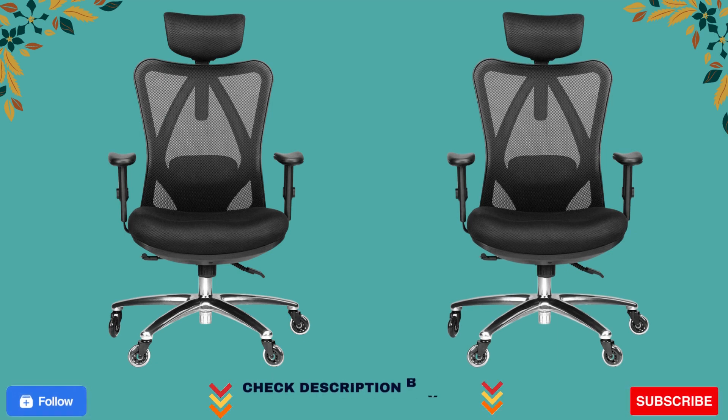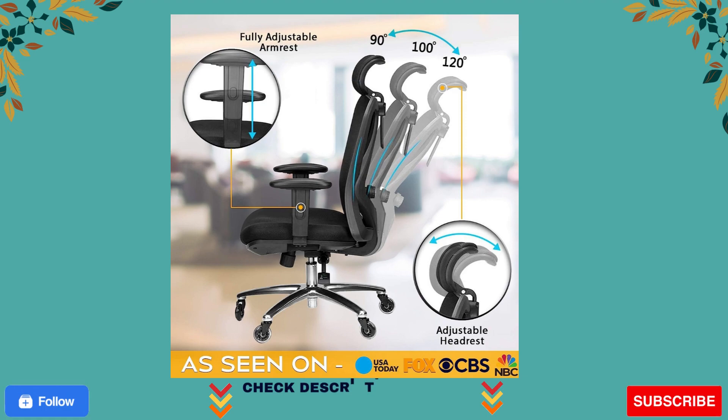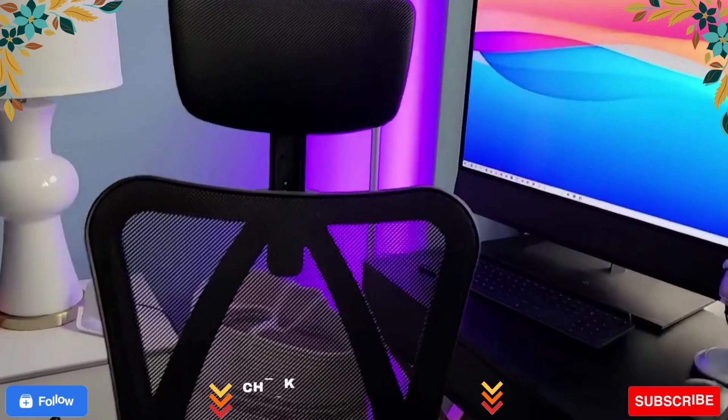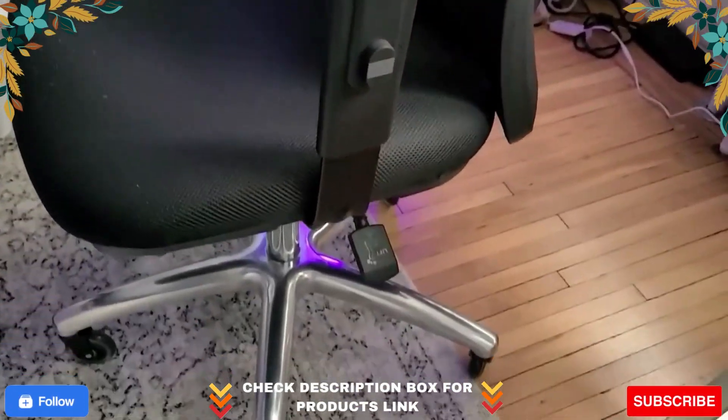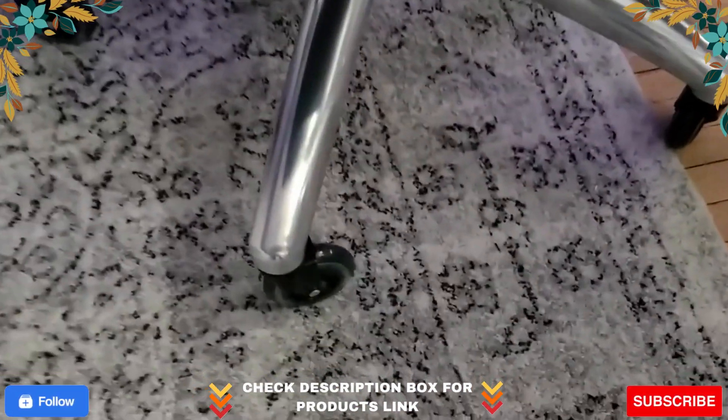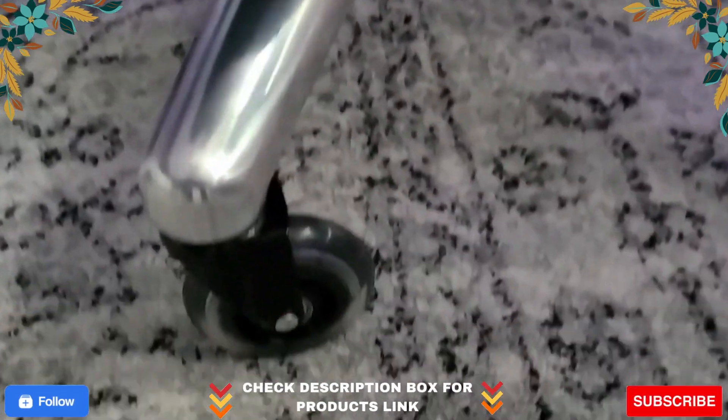More adjustable than any other chair in its class. Unlike the office chairs sold by our competitors, which allow you to either fully recline or sit upright, we have a second adjustment lever that allows you to lock in your desired recline angle at any degree. That way, you can be assured of finding the perfect comfortable seating position just for you.